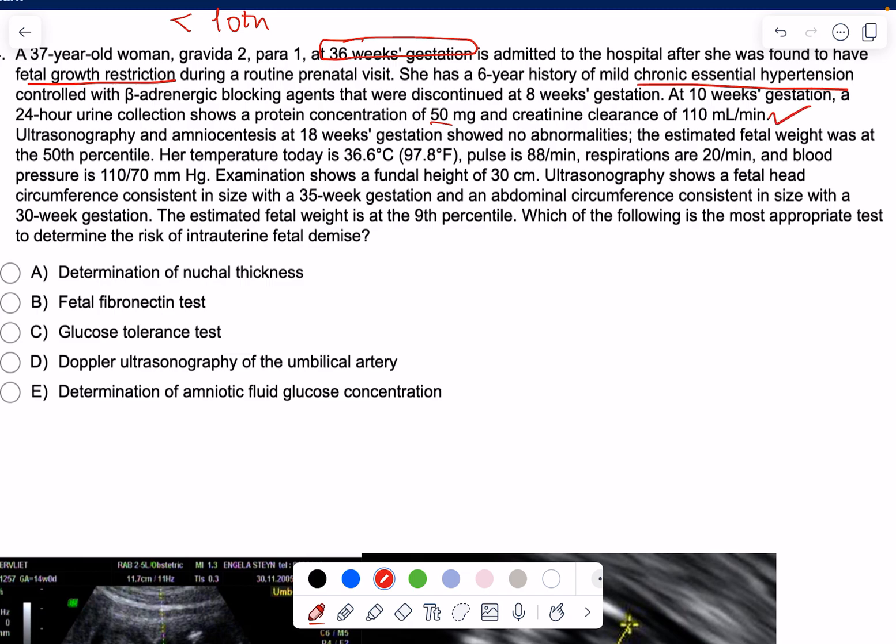Creatinine clearance is good, so it's not preeclampsia — it's just essential hypertension. Ultrasonography and amniocentesis at 18 weeks gestation showed no abnormalities, and estimated fetal weight was at the 50th percentile.